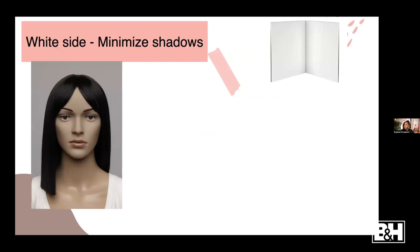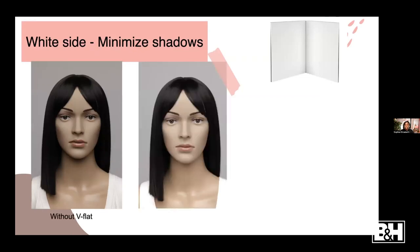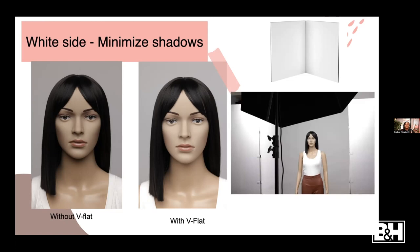I added two V-flats on each side of the subject's face. Here's how it looks without the V-flat on the white side, and here's how it looks with it - there's a huge difference. The white side really helps to fill in those shadows because white reflects and black subtracts light. With one light on top and two V-flats on the sides, you can see it really helps bring out the subject's face. If you're doing a one-light setup and want to fill in shadows, use a V-flat on the white side.